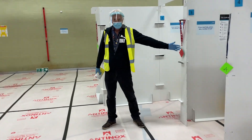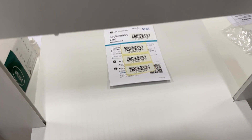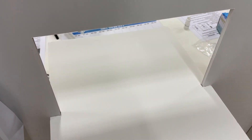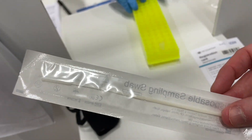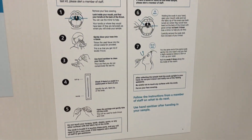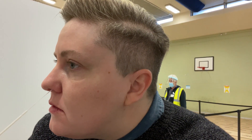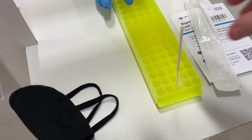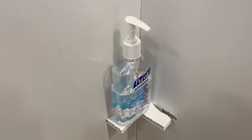A member of staff will direct you to an available booth. Once you enter the booth, hand your barcode to a member of processing staff who will then hand you a swab. Take the swab out of the packaging and follow the instructions on the poster in the booth. You need to take a swab of your tonsils followed by a swab of your nose using the same swab. Once complete, place the swab into the holder and hand this back to the processing staff, and sanitise your hands.